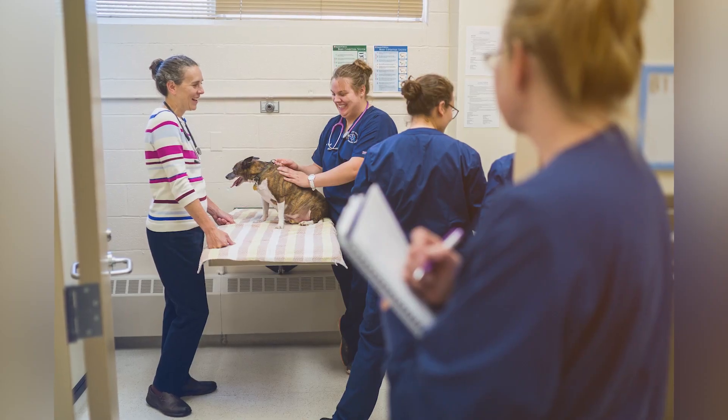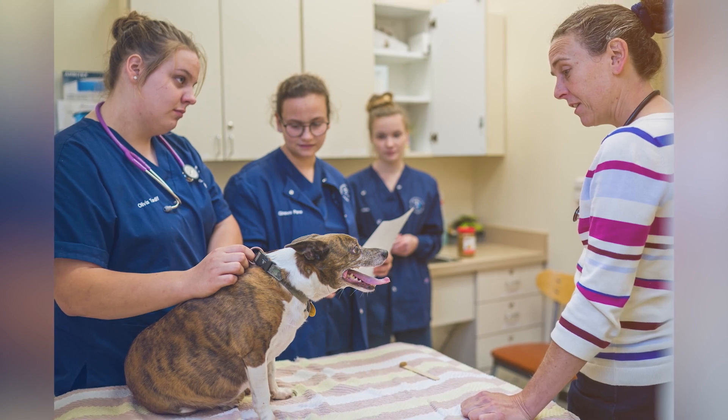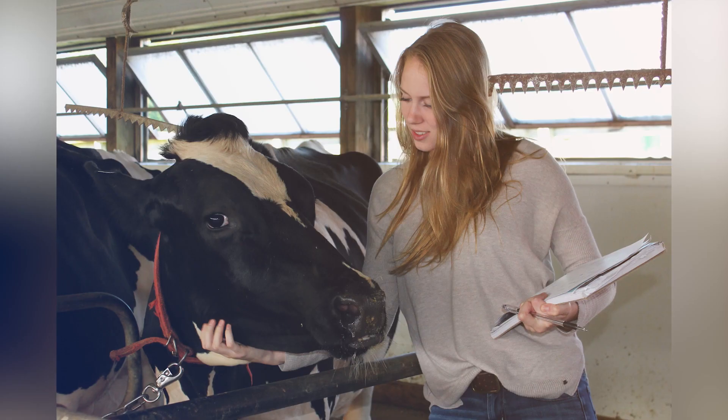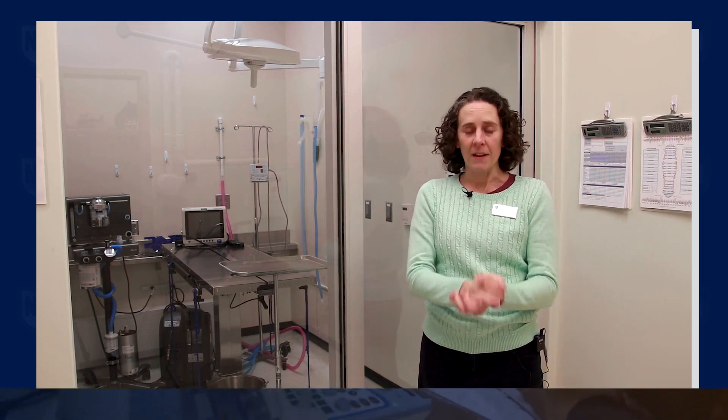From day one, everything that we teach students is going to be later applied to working with patients. The students are really running the show, but in a very protected and safe environment. We also have access to a lot of large animals on campus, so students that are interested in horses and cows and large animal medicine can experience a lot of hands-on work.